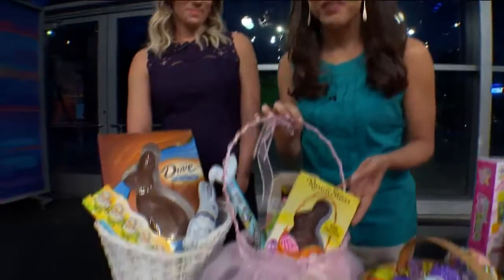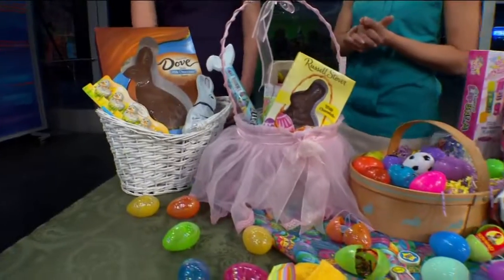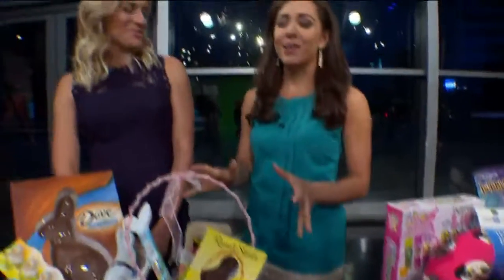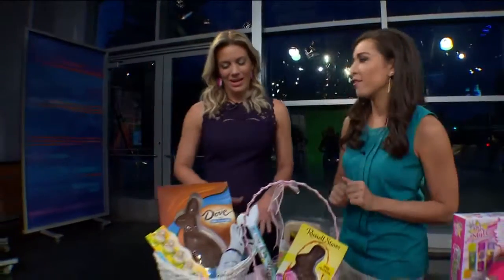Look at all this, you guys. We have so much chocolate here. Did you ever think that I would be introducing you to Easter baskets with chocolate? Well, this is not exactly what this is all about. I'm joined by Caroline Susie. She's a registered dietitian nutritionist. Tell us how much chocolate is okay to have in these Easter baskets.